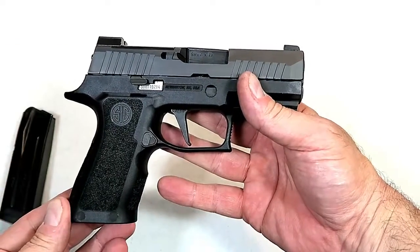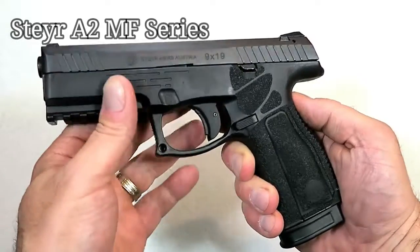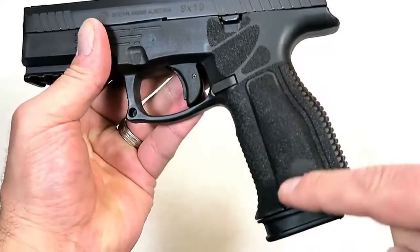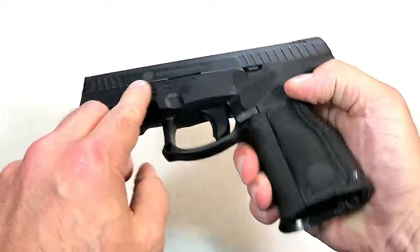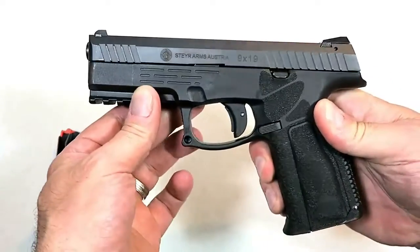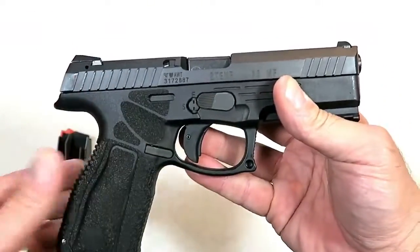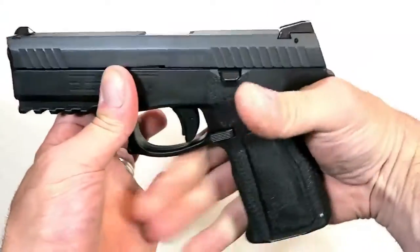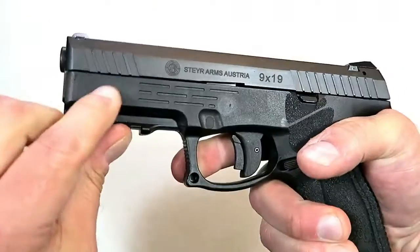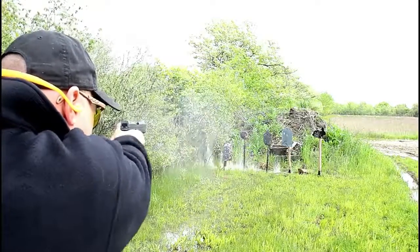I am extremely excited for the Steyr A2 MF series of pistols, new for 2019. They redesigned the entire grip with different texturing, interchangeable grip panels and back straps. The L9 A2 MF has a 17-round mag and a flared mag well. The MF stands for modular frame — the serial number is internal with the trigger component group. They added a 1913 rail, an extended beaver tail, and forward serrations.